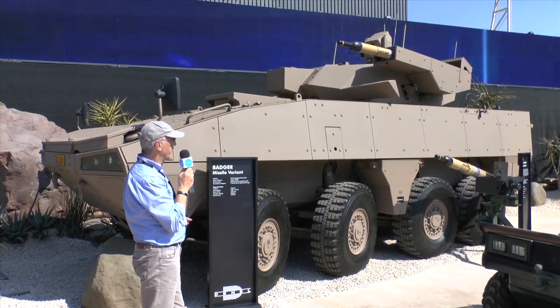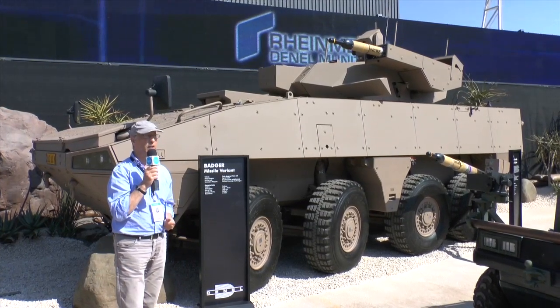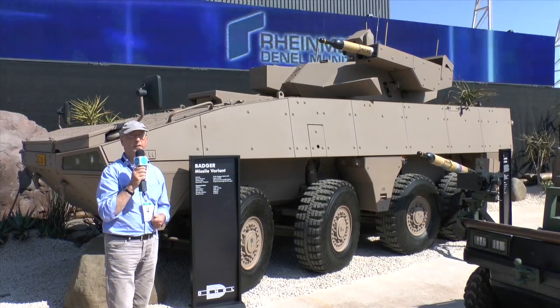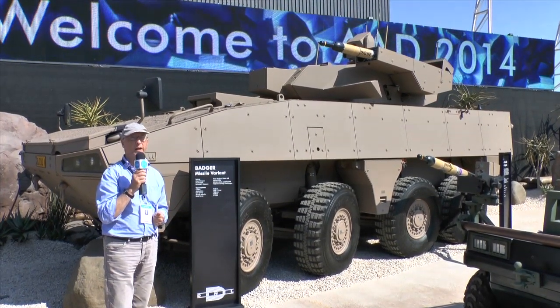The South African National Defence Force is taking delivery of 238 of these vehicles. The first 18 are coming from Patria and the rest will be made under licence in South Africa. What makes it special is its very advanced mine protection package.